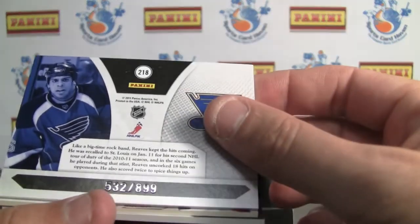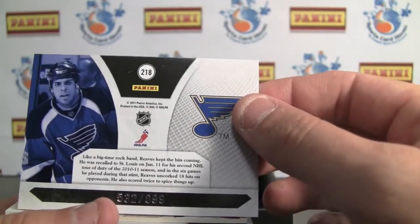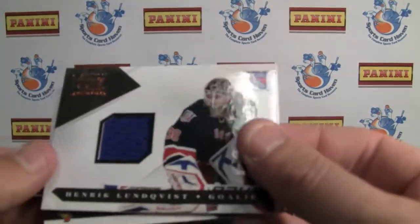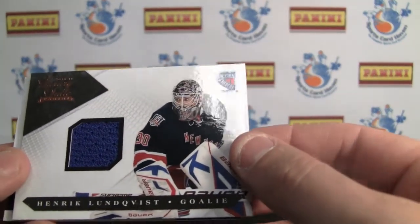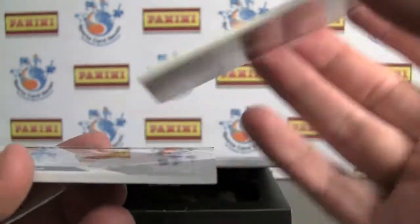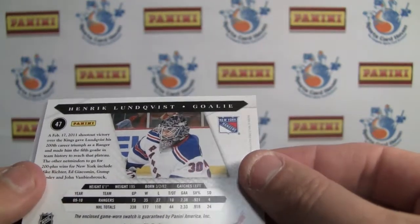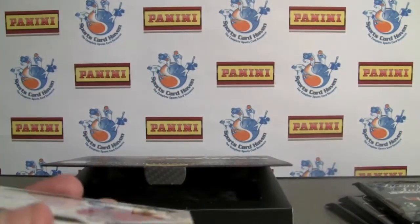This is number 532 of 899. Cool looking card there, number 218. Next we've got a Lundqvist jersey card, very nice. It's not a cheap product either, so you're hoping to get some good stuff out of each box. Numbered to 599, which is a little bit high I would say for a jersey card in a high-end product.